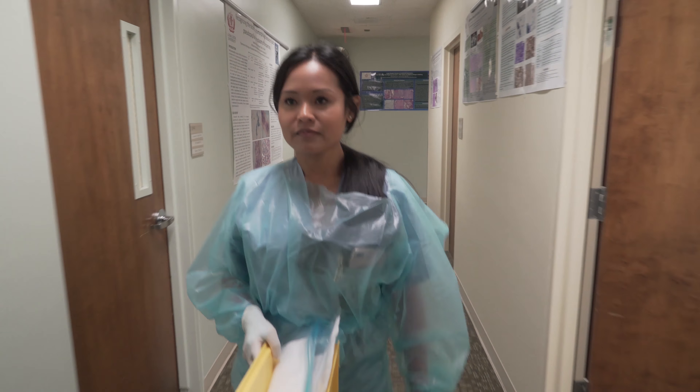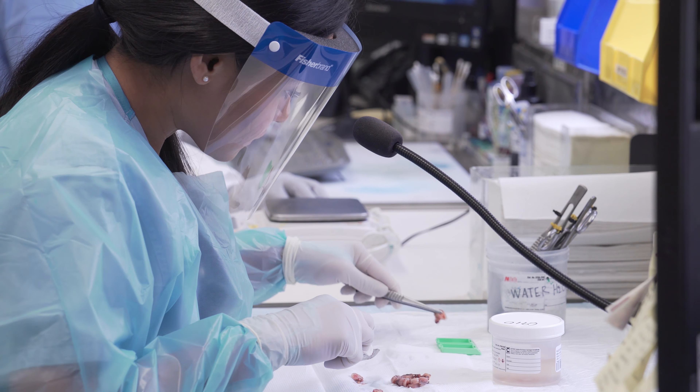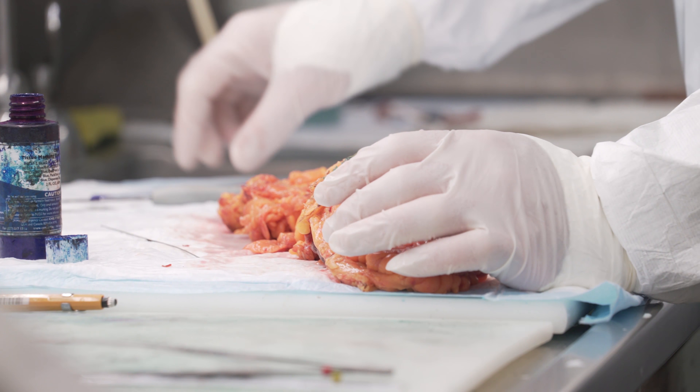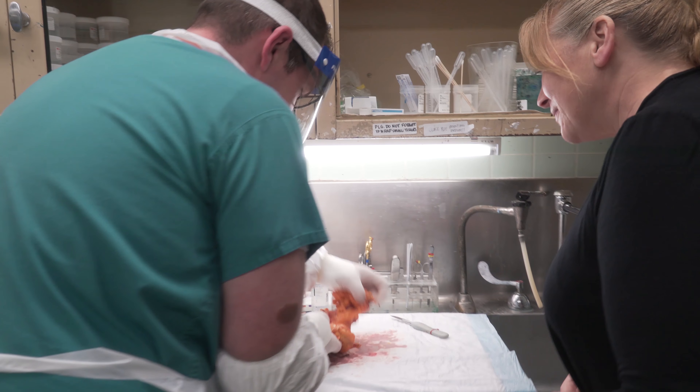Hi, my name is Josephine Huang. I'm a student here at Loma Linda University in the pathologist assistant program. A pathologist assistant is someone who is medically trained to perform surgical pathology and autopsy pathology services under the supervision of a board certified pathologist. It is a really fast-growing profession and I'm so excited to be a part of it.